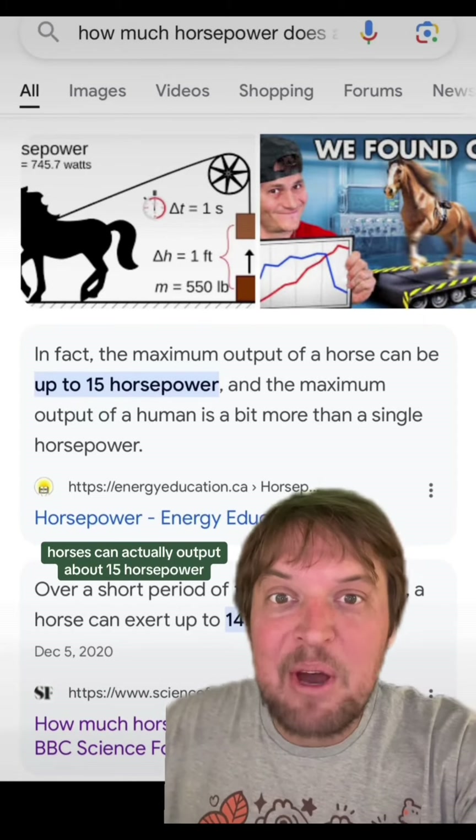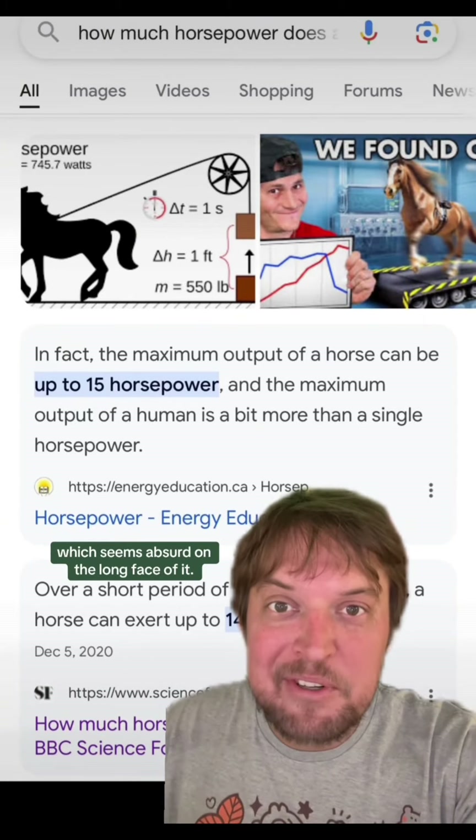If you google it, horses can actually output about 15 horsepower, which seems absurd on the face of it.